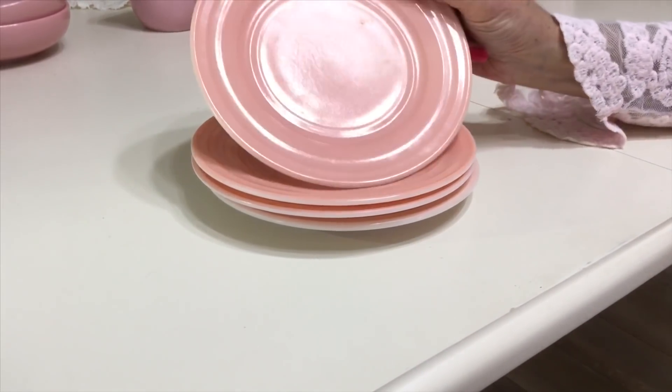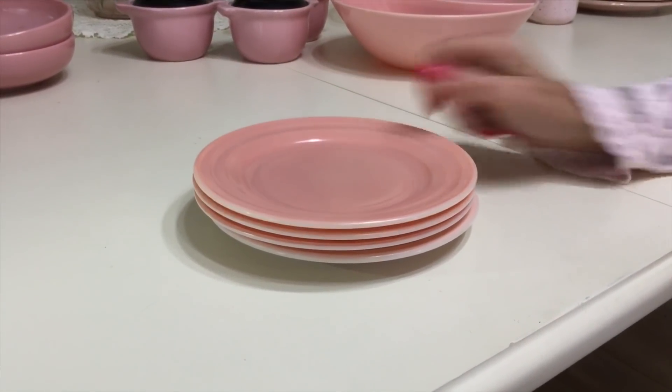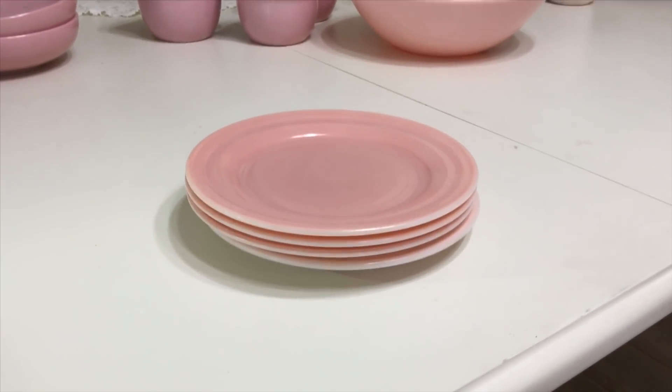The Hazel Atlas Platenite was treated with fired-on color and was made mostly through the 1940s. In the 1950s they did a miniature children's set of Platenite, and that was the end of this line.